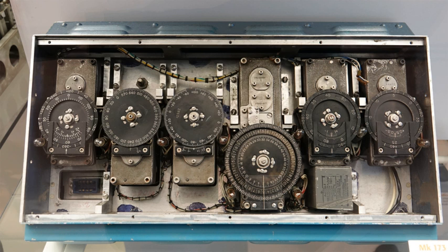Inertial navigation is a self-contained navigation technique in which measurements provided by accelerometers and gyroscopes are used to track the position and orientation of an object relative to a known starting point, orientation and velocity. Inertial measurement units typically contain three orthogonal rate gyroscopes and three orthogonal accelerometers, measuring angular velocity and linear acceleration respectively. By processing signals from these devices it is possible to track the position and orientation of a device.